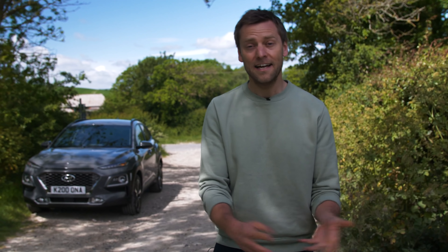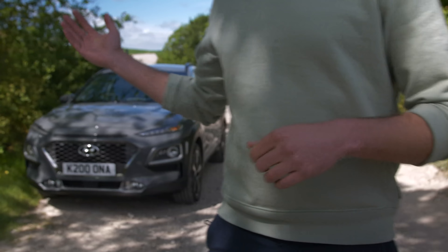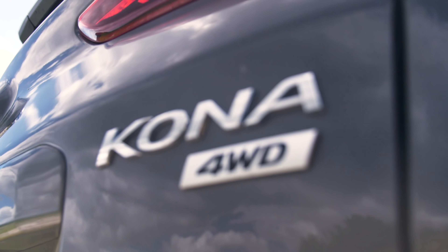Small SUVs are the UK's fastest growing market, so it's no surprise that loads of car makers are building exactly that — keen to show buyers that you can have a tall ride height, small car versatility and decent practicality all in one swanky package. This is Hyundai's effort and it's called the Kona.